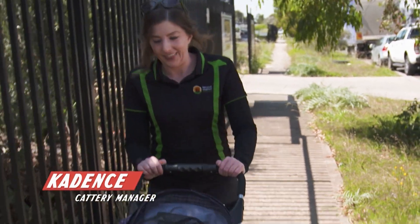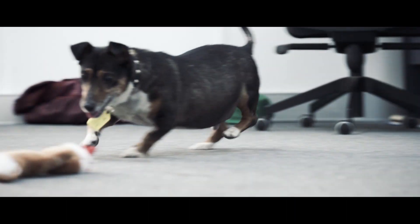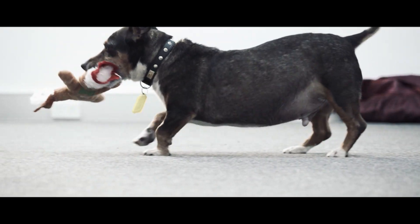Homer has two very bowed front legs. It looks very painful, but it doesn't seem to bother him. He can still walk and will even run if you throw a rope or a ball, which is amazing. We need to see if there's any way we can relieve his discomfort.